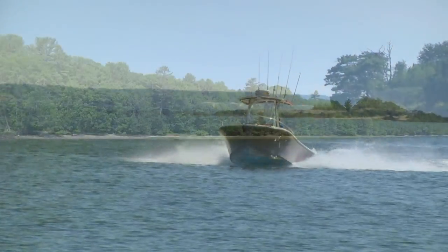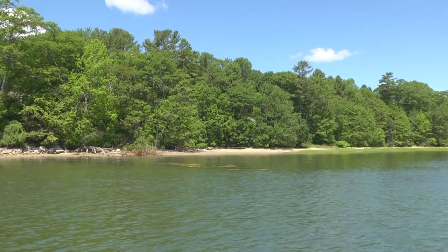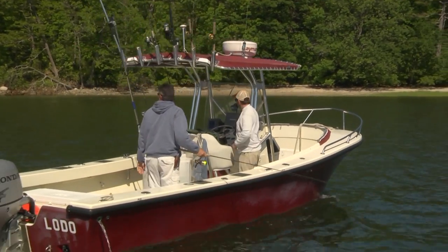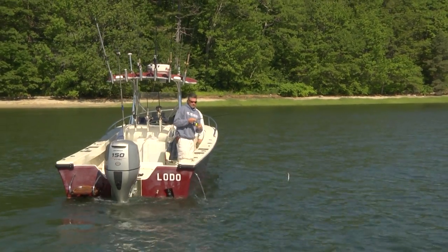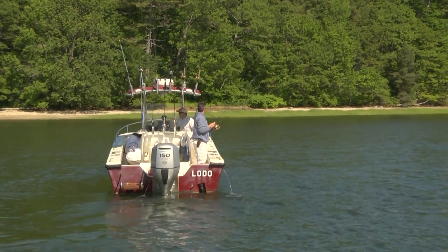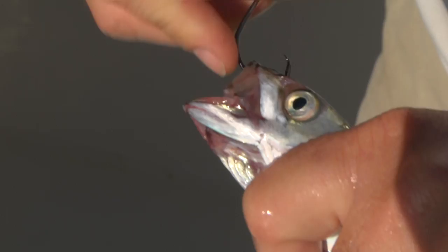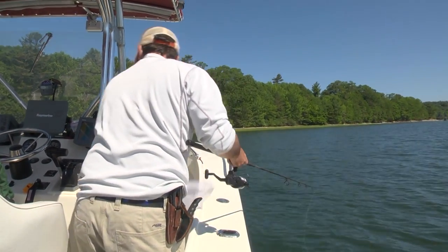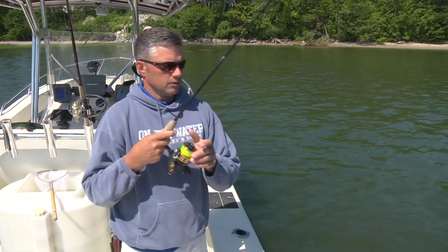Welcome back. We just came into another cove here. Chris is going to set us up just along the shoreline. We've got some grass in here and it's real tidal. We've got a breeze coming - we're going to drift the whole shoreline. There's a nice rock outcropping right over here - we picked a couple of fish out of here the other day. Just like we did at Grandma's house, we'll flip these guys off. This guy's taking line.